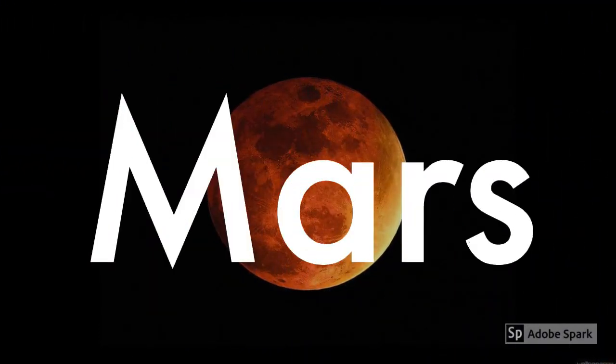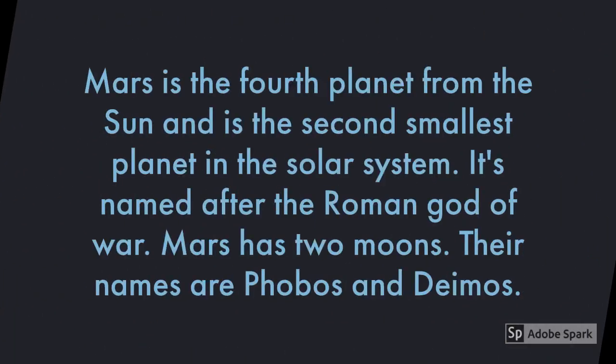The next planet is Mars. Mars is the fourth planet from the Sun and is the second smallest planet in our Solar System. It is named after the Roman God of War. Mars has two moons — Phobos and Deimos.